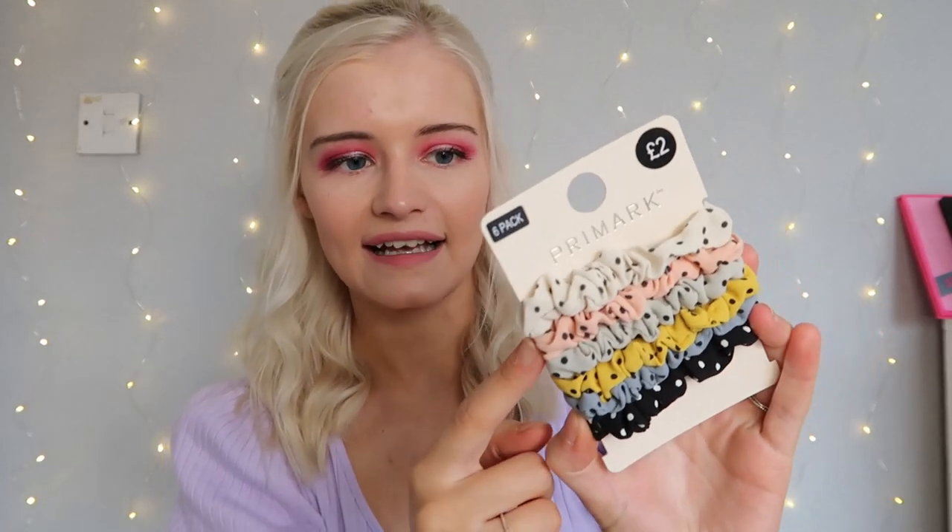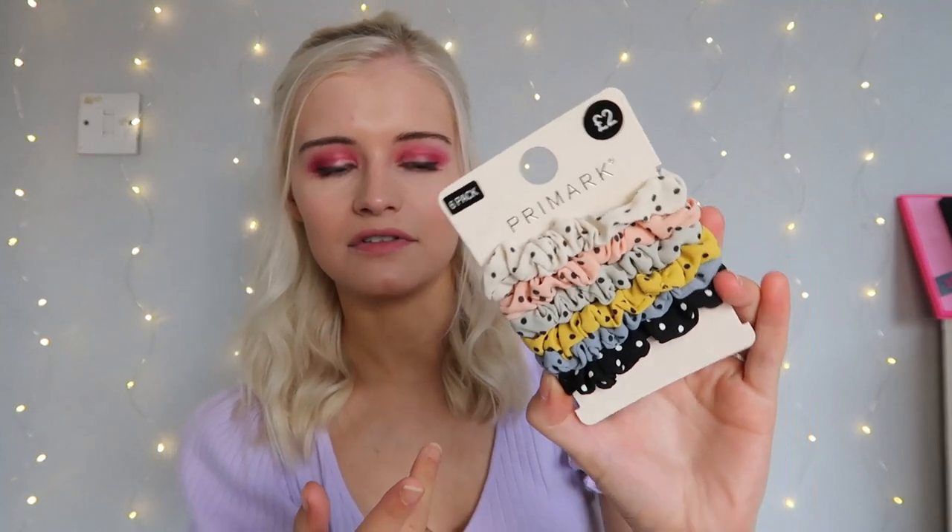I'm a big fan of scrunchies — I have about 50 — but I don't have any normal hair ties. I found these at Primark: they're like a normal hair tie but styled as a mini scrunchie in gorgeous pastel colors. I threw them straight in my basket without even thinking. They're only £3 for a pack of six, which I thought was a great deal. I can't wait to use them.